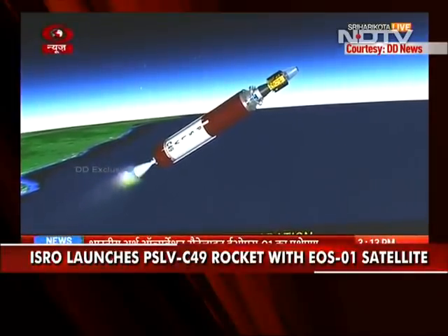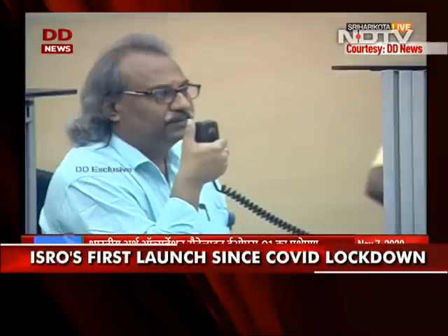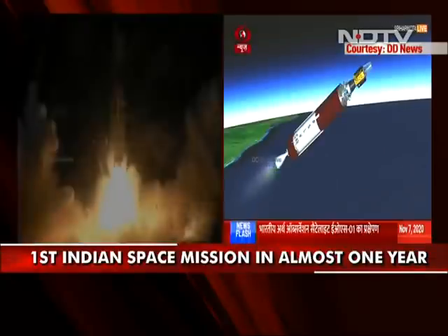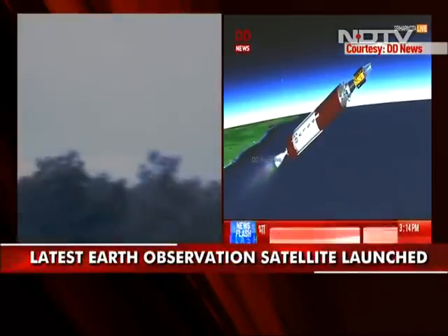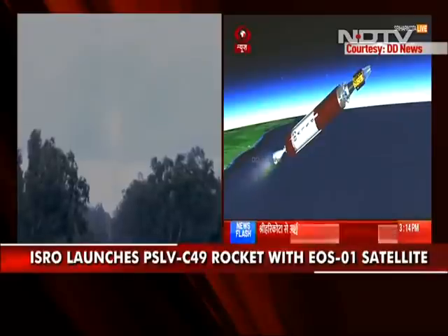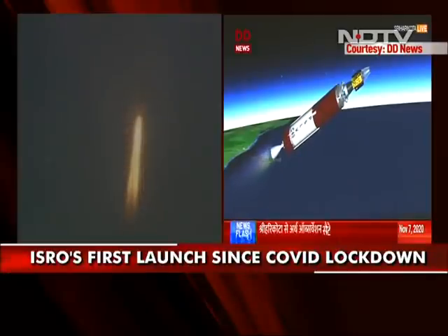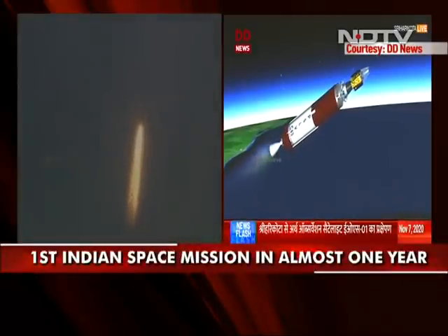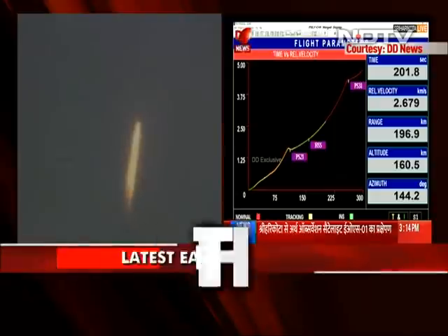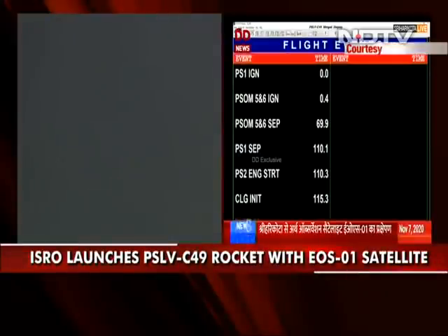The payload fairing has been separated and, as you have already heard, the closed-loop guidance has been initiated. PS2 takes the launch vehicle up to 225 km altitude and increases its relative velocity from 1.6 km per second to 4.3 km per second. Here you can see the time versus relative velocity plot and the flight events.